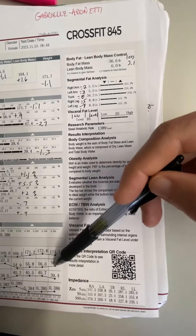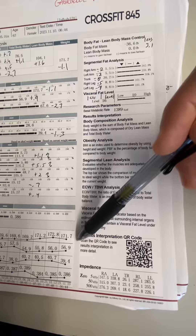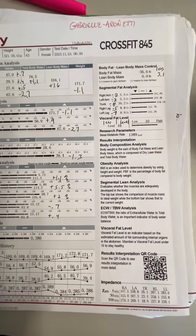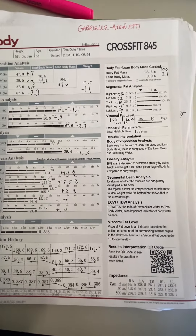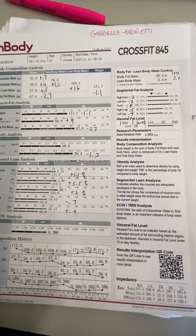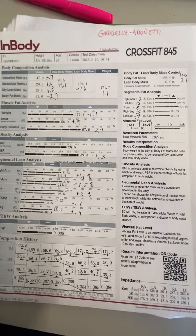So all in all, really good scan. Anytime you see skeletal muscle mass go up and body fat go down, that's a good thing. And I know you've said that you've been stress eating with sugar and stuff like that, but I don't think you've been as bad as you think. So yeah, all in all, super happy with this one. Let me know if you have questions.